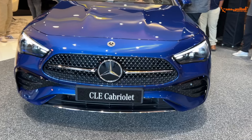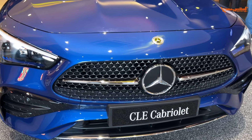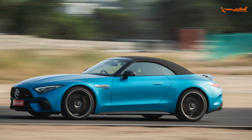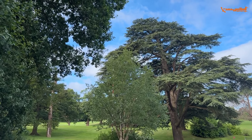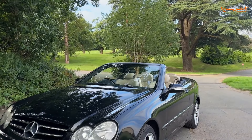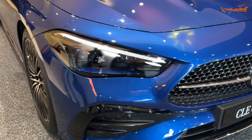This is the CLE Cabriolet. There are two convertibles here — this is the SL55, and we have already covered the CLE Convertible in a previous video. That was a predecessor video, not the CLE Cabriolet specifically. Now I will check the link and cover that video. As you can see, this is the CLE.